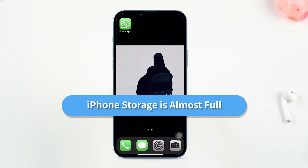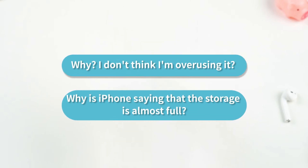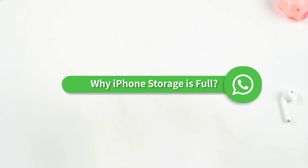A simple, reliable, and secure messaging service, WhatsApp is one of the most popular apps used worldwide. Let's figure out if the WhatsApp app itself stores our information. Let's take a look.